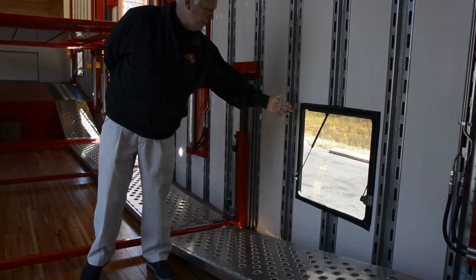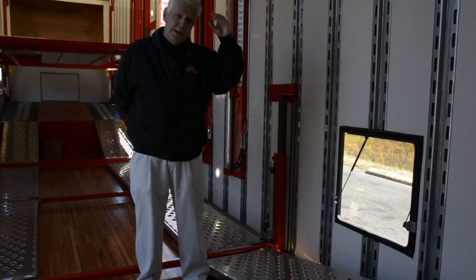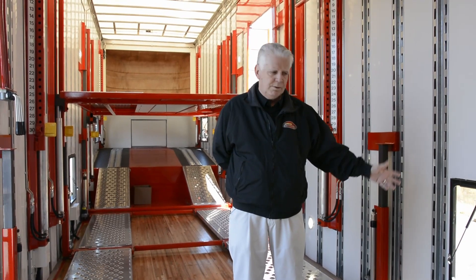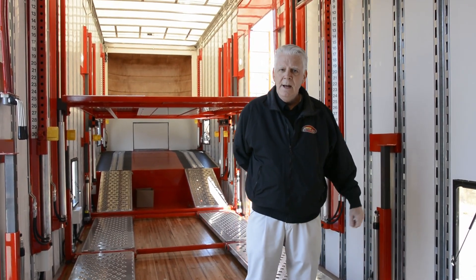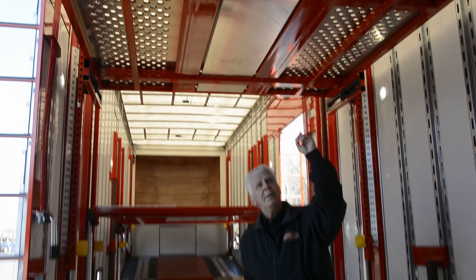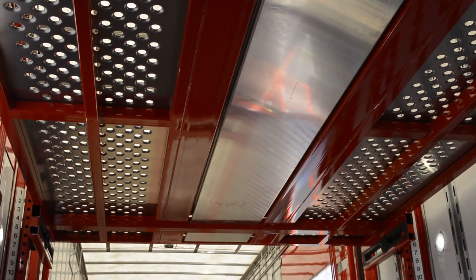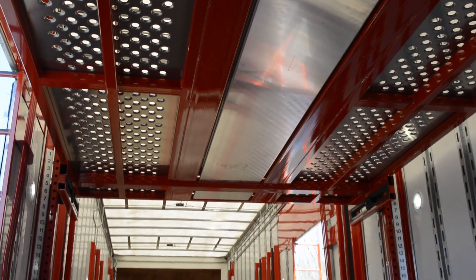We have side access doors, three on each side, that enable you to get in, reach in, and be able to tie down the vehicle without trying to crawl around them too much. Up top here we have the bottom of the drip pans that we saw earlier from the top decks, to prevent the oil and grease from falling down on the vehicle below.